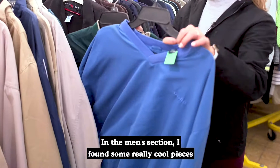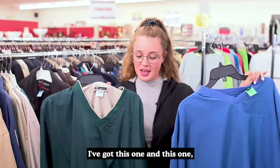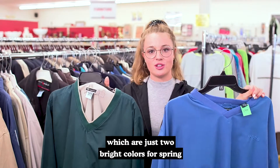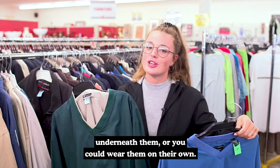In the men's section I found some really cool pieces that you could wear on the golf course or anywhere. I've got this one and this one, which are just two bright colors for spring and super comfortable — you could fit something underneath them or you could wear them on their own.